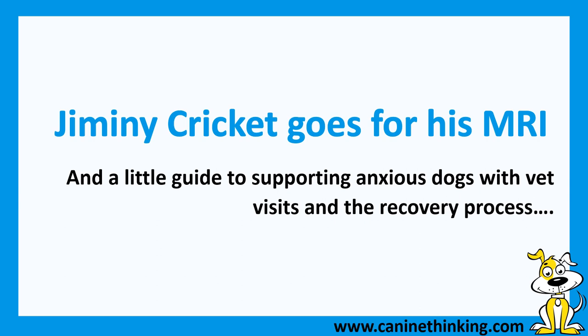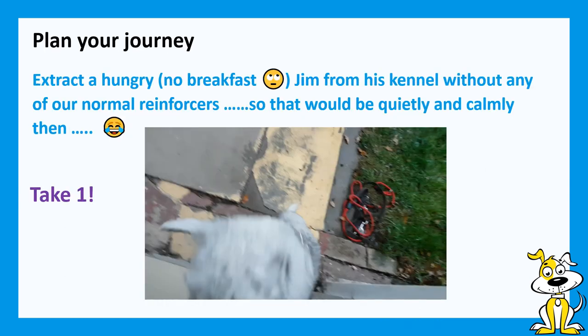Jiminy Cricket and I have a well-rehearsed routine for coming out of a kennel calmly and quietly. Harness goes on, waits for the door until he's really hungry — you can't give him his breakfast — and it's early in the morning, so really exciting because he doesn't normally see you at that time. And then you get this...